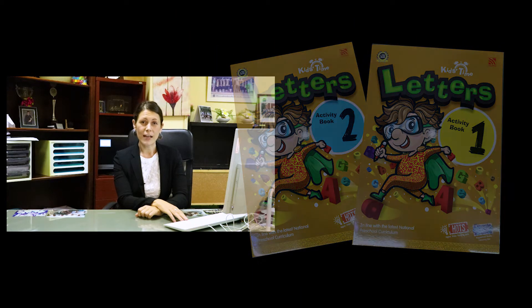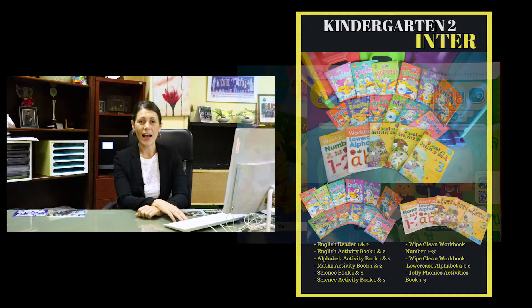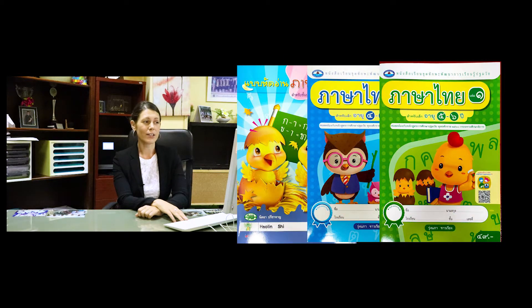For international classes we additionally use the Jolly Phonics curriculum which gives the students a little more practice in their pre-reading and writing. For our Thai curriculum, the Thai teachers use the guidance of the Thai government standards to create developmentally appropriate learning outcomes in their classrooms.